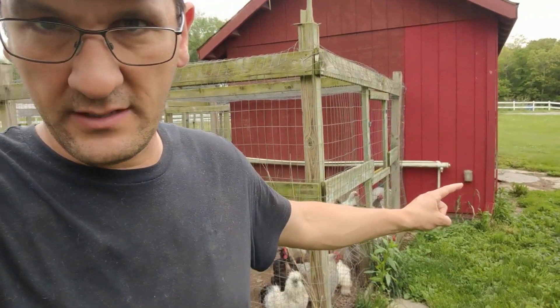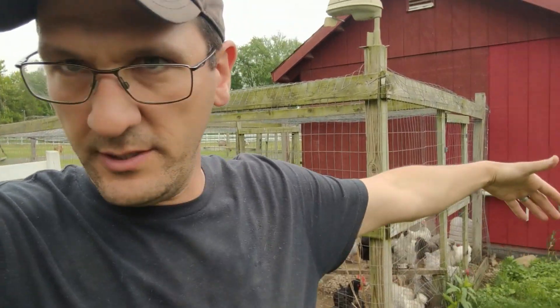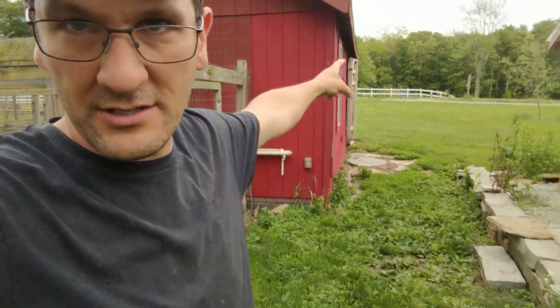My goal today is to get from that barn through here, under my feet, to this chicken coop. And then we're going to go into the chicken coop and actually come out the other side — saves me about 25 feet of trenching, and I don't have to rip up the sidewalk. We're going to come out the other side and trench to the road. My goal is to get to the road.